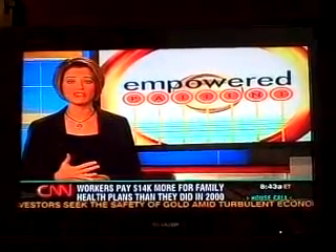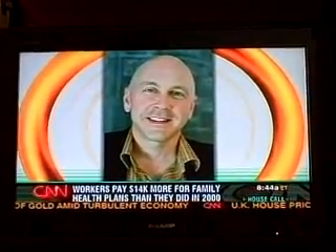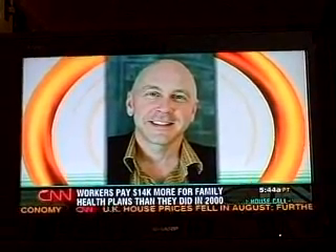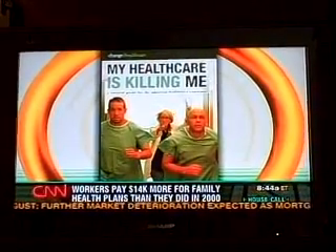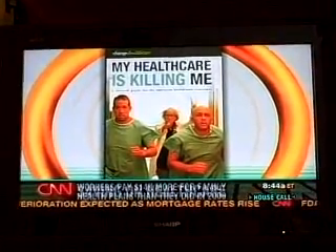One person we talked to is Robert Hendrick. When his twin daughters were born, he was stuck with a $15,000 bill because they were born prematurely. He has lots of great ideas about how to save money on health care — he had to learn them the hard way. He wrote a book called My Health Care Is Killing Me. Here are some tips we picked up from him and from other people.